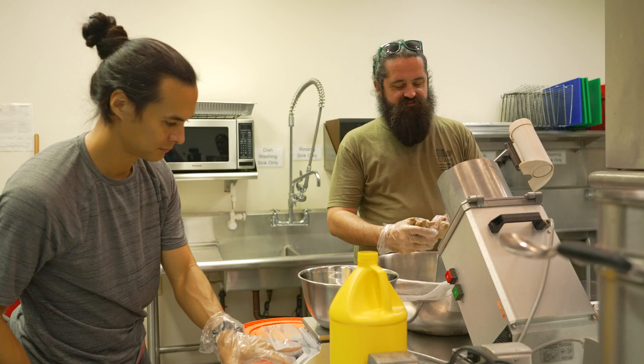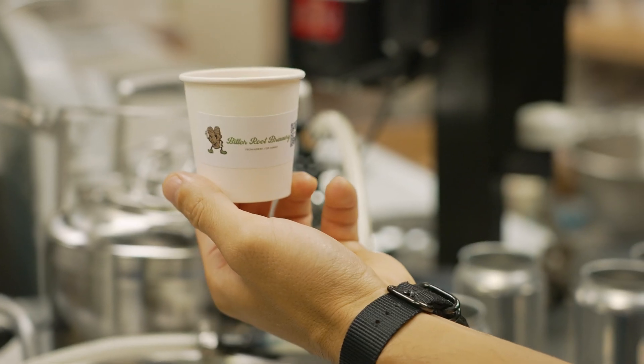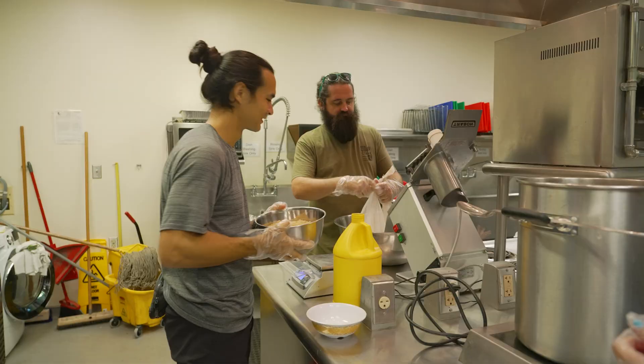Bitterroot Brewery is a small startup business that I and two other graduate students, Nick and Brick, started while we were under COVID. The idea was to create beverages that were from Hawaii for Hawaii, so using all local ingredients.